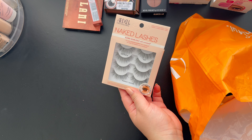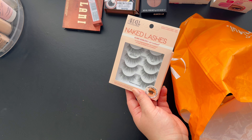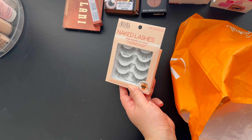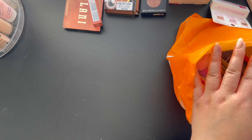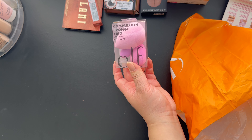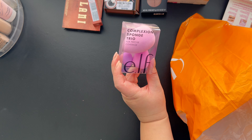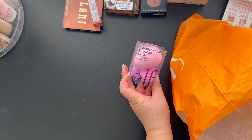Next we have the Ardell Professional Naked Lashes in 421. If you guys have not tried the Naked Lashes line from Ardell, get your hands on some because they are so good — they're very natural and the band is very thin so it's very easy to put on. Then from e.l.f. I got the Complexion Sponge Trio. I really wanted the small one for concealer, and this set was only about $10, so you get three for ten.